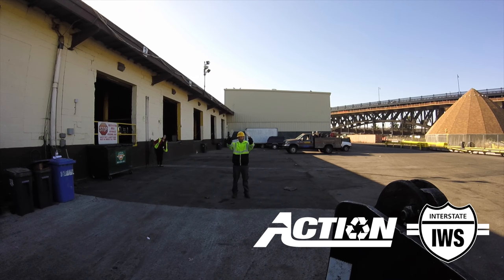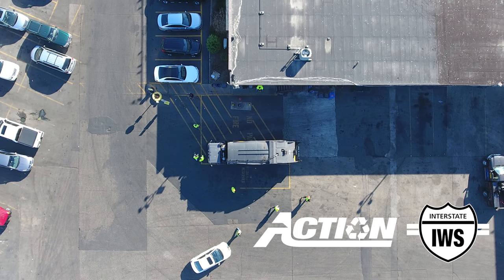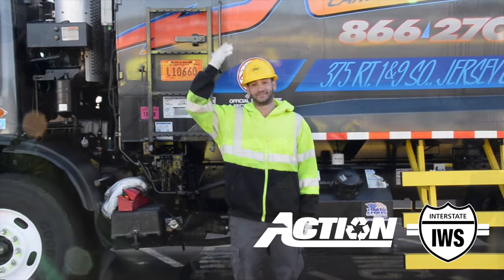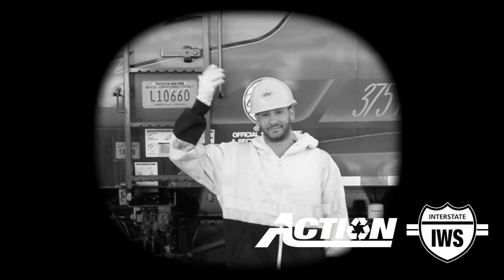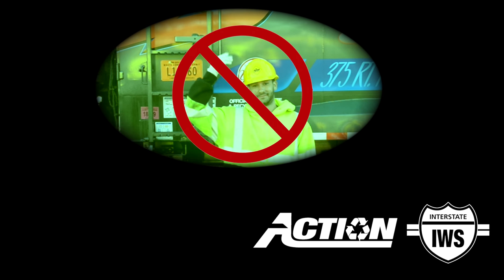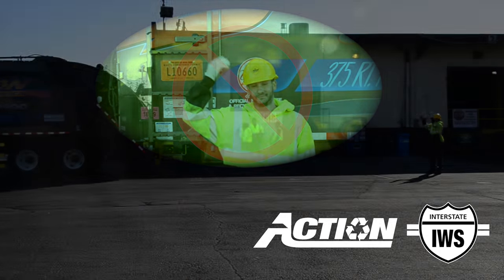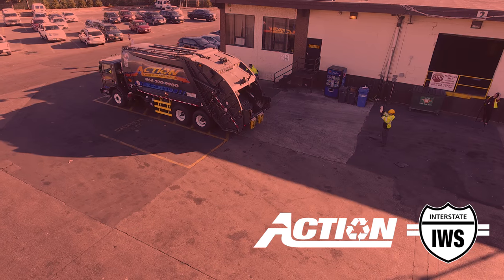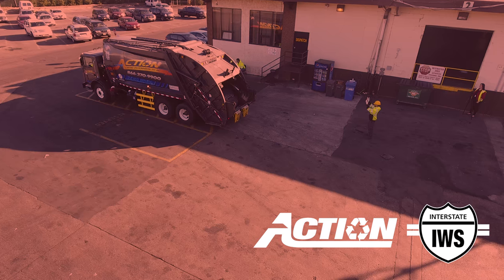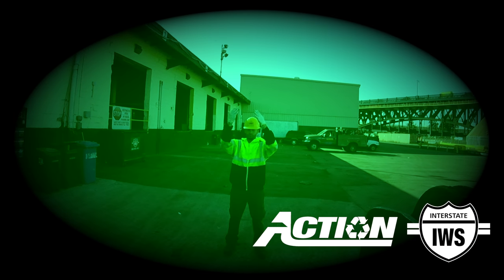Once the backing area is determined to be safe, the helper can direct the driver in reverse. Using correct hand signals, the helper will safely aid the driver in backing the truck. When backing, you can never be too clear with your hand signals. Never use one hand when backing — it can be confusing to the driver. The helper should always use both hands when directing a truck that is backing up.